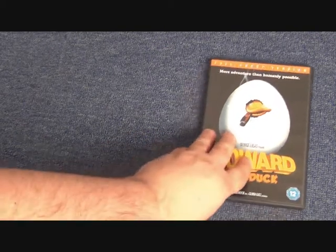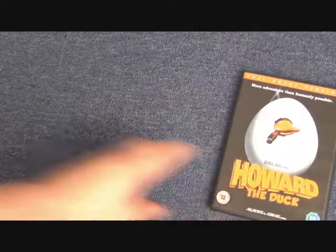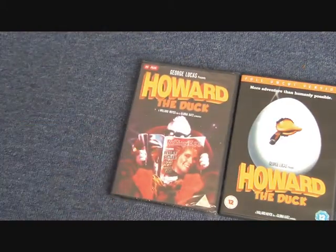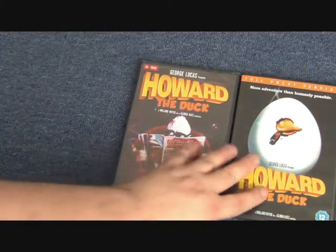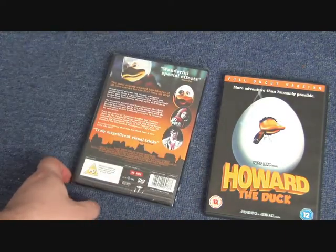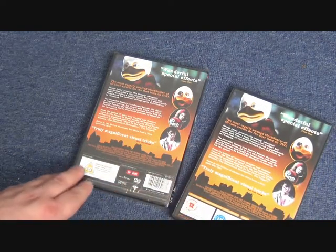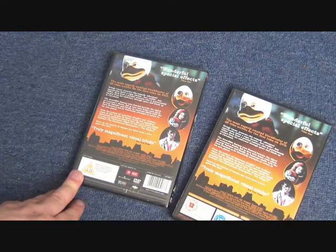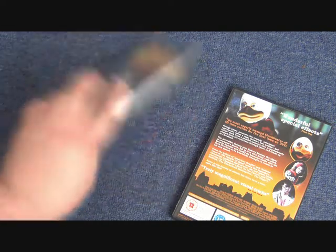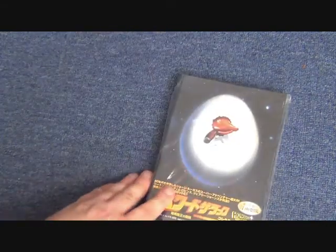Next up we have a UK release — the full uncut version, with duck boobs, oh yes! That is the standard UK version. We also have a PG version with a different cover from the UK, which will be slightly cut. I'm trying to look at the running times here but never mind, just take my word for it.